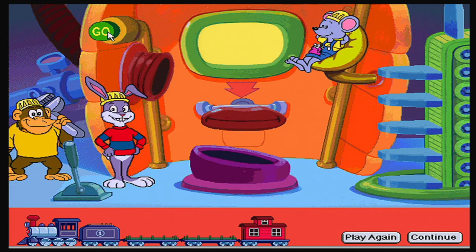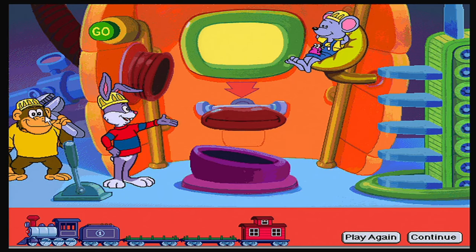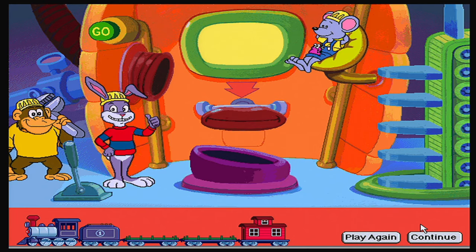This is level one. Find the words whose first letter is the same as the letters on this screen. Put these words on the shelf. Put the other words in the trash can. Press the green button to start. The beginning sound is... J.